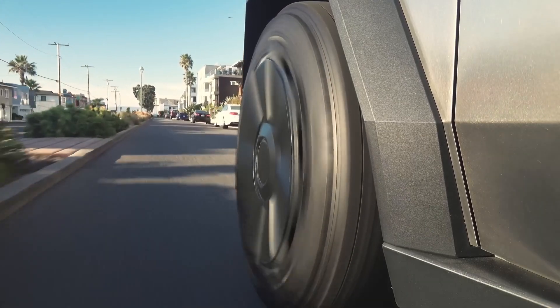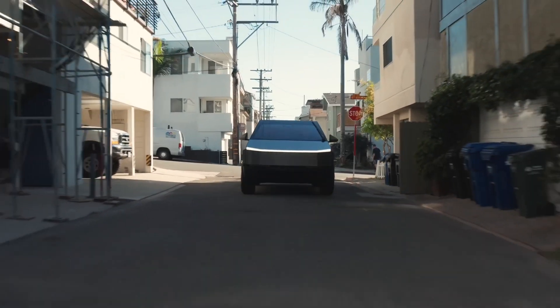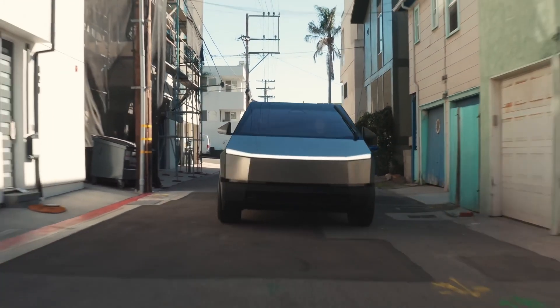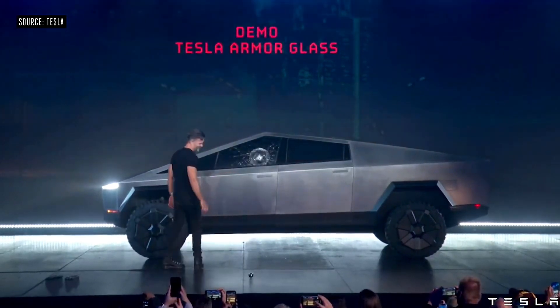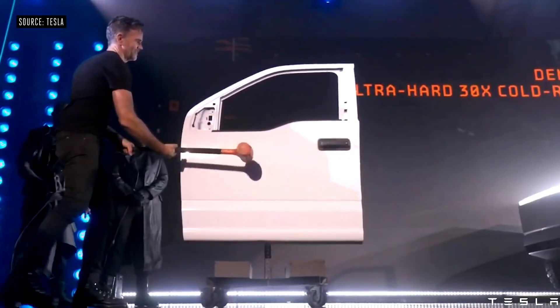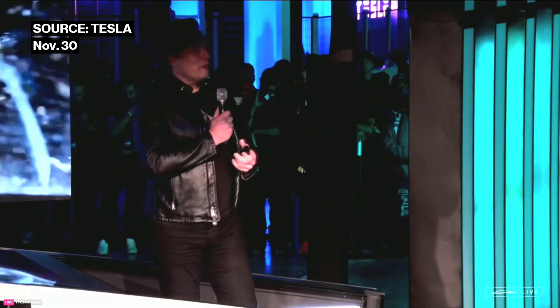The Cybertruck's body is not only visually striking with its stainless steel design, paying homage to the iconic DMC DeLorean, but it's also tough, with armor glass resisting a baseball at 70 miles per hour. And the doors are bulletproof — Elon Musk demonstrated their strength at a recent event in Texas.